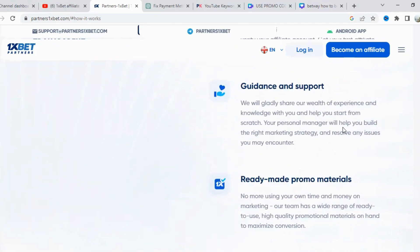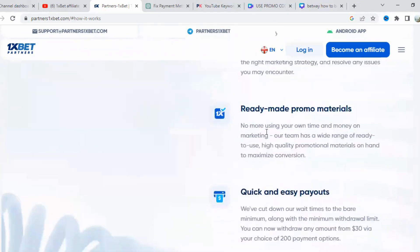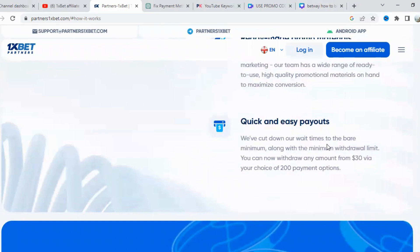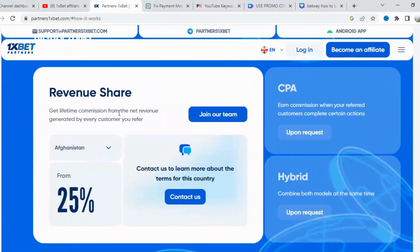The program offers a variety of commission structures to suit different affiliate preferences. You can choose between revenue share, CPA (cost per acquisition), and hybrid deals, ensuring you find the model that aligns best with your goals. This flexibility is a significant advantage, as it allows you to maximize your earnings based on your unique marketing approach.